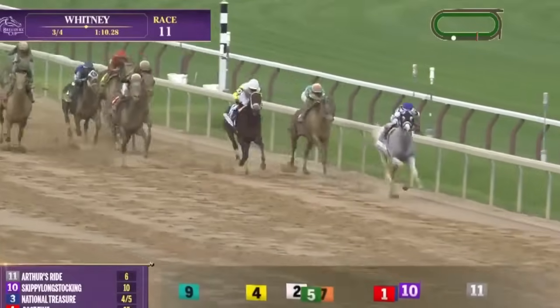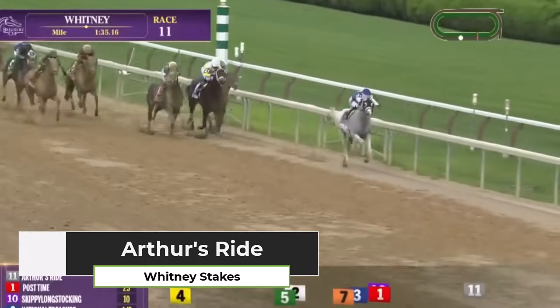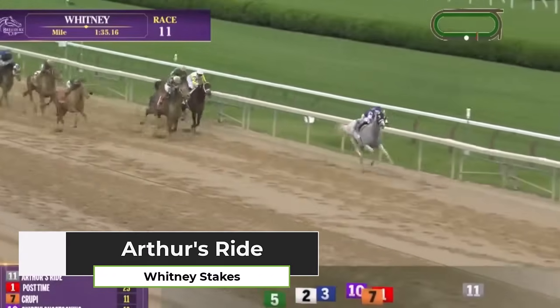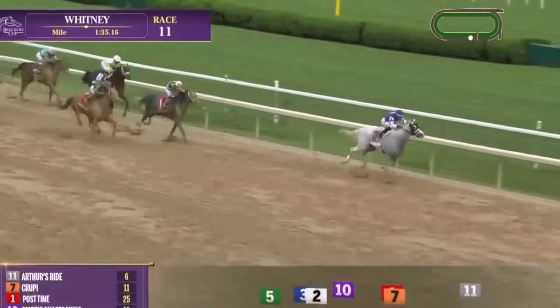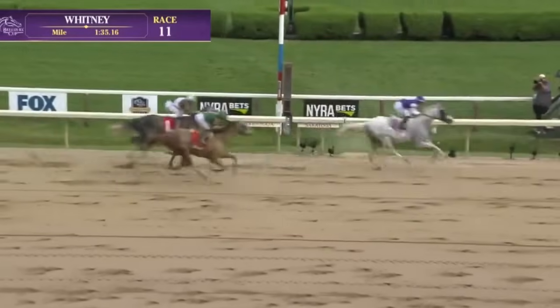Arthur's Ride is going to be showing speed. Let's go back to the Whitney Stakes — he was on the engine that day, went wire to wire at almost six-to-one odds. He's got two of the fastest Beyer speed figures on the year: a 111 and a 110. He ran a mile and a quarter at Saratoga, won the mile-and-an-eighth Whitney Stakes, and ran second in the Jockey Club Gold Cup after a quick turnaround. He's had almost 60 days to get ready and comes in with good recent workouts for trainer Bill Mott.